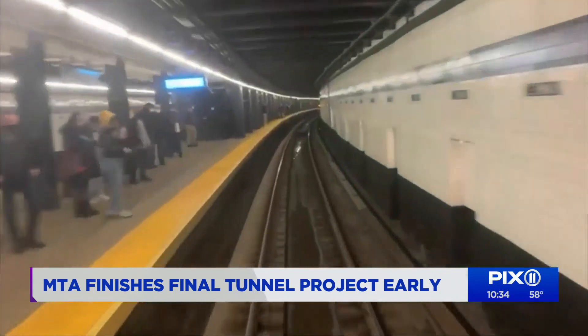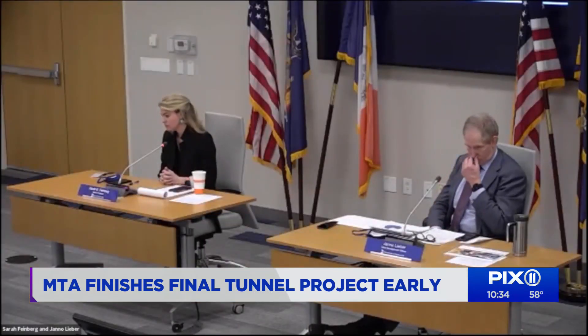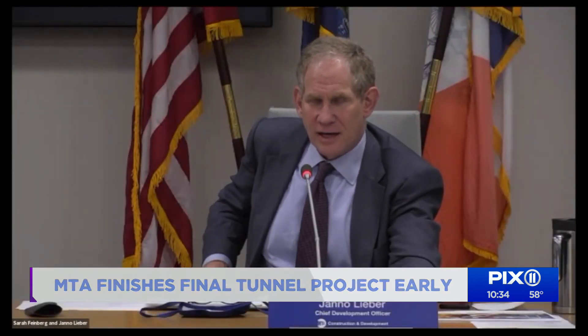This was the final one to be repaired and fortified. Some took more than a year — this project took eight months. MTA officials had a briefing with the Citizens Budget Commission this week, saying they're making progress on the construction cost side as well as getting more work done, and will continue to focus on that.